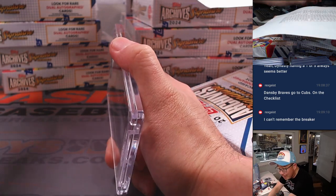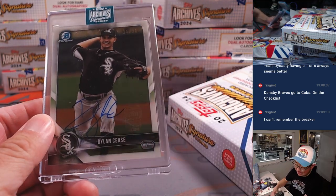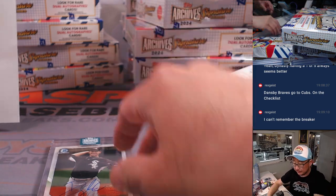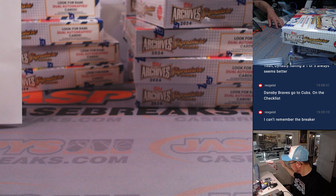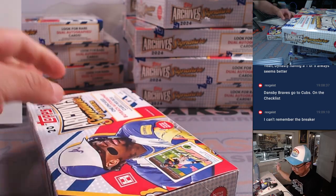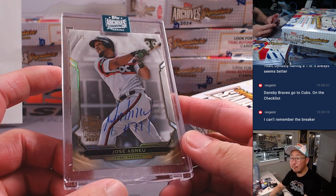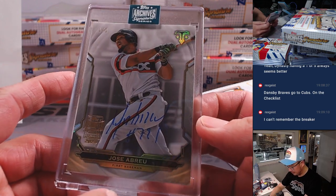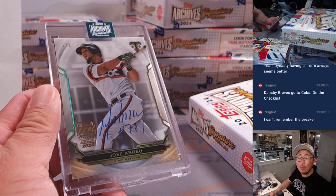I accidentally clicked the button on the monitor — now it wants me to adjust stuff. All right, now we have Dylan Cease, 15 out of 16, White Sox. Chicago White Sox going to D.Y.